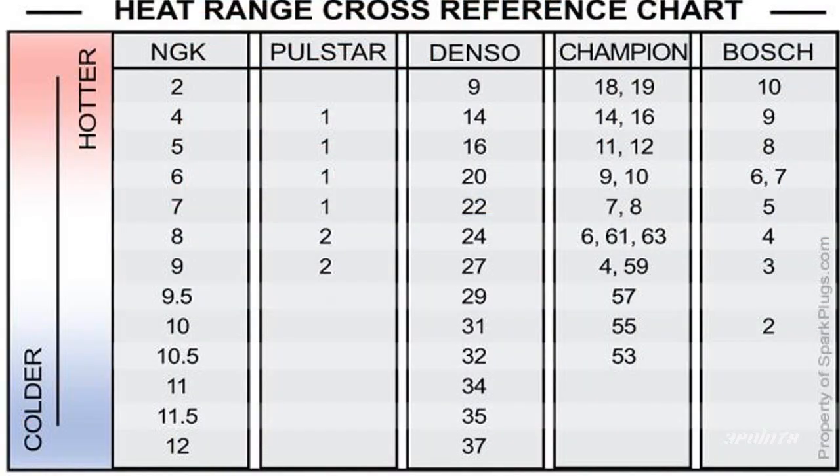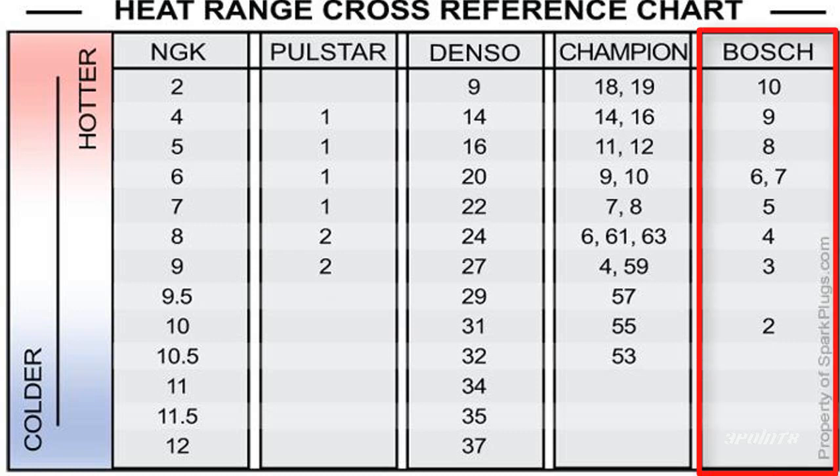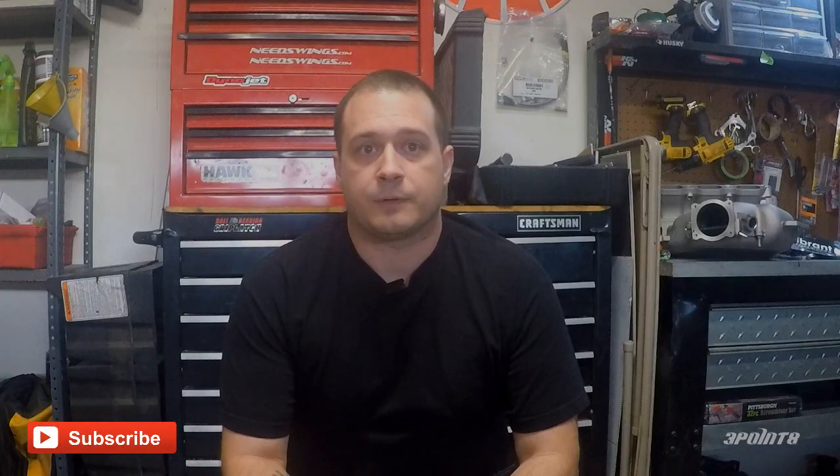If you do need to get a colder plug, or even a hotter plug, keep in mind there is no universal heat range system. Each plug manufacturer will have their own system. For example, NGK uses a system that ranks colder plugs with a higher number and hotter plugs with a lower number, while Bosch does the opposite. If you're switching plug brands, you should do some research and find the equivalent heat range for the new brand, keeping it as close to your OEM heat range as possible.